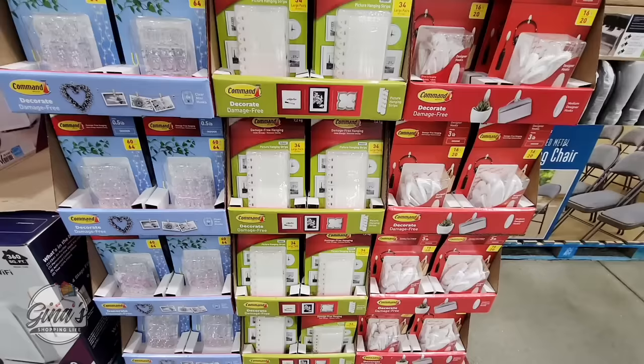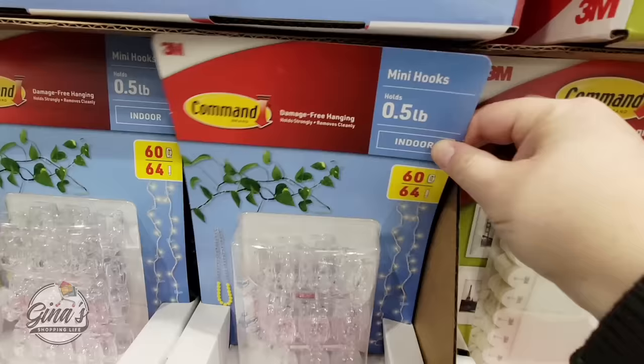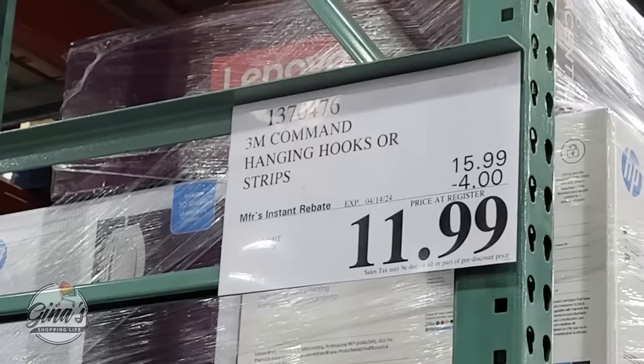If you've been with me for a while, you know I love Command hooks. These mini hooks are my latest — I love them, great for smaller items. I just love Command hooks: they're so easy to use and you don't have to worry about having a hole in your wall. They're on sale — $12, going on until the 14th of April.